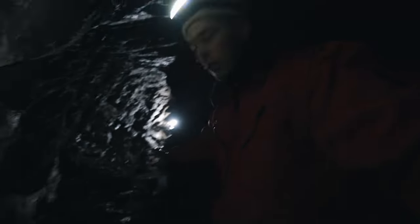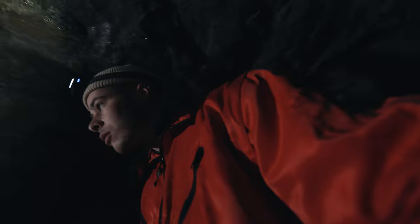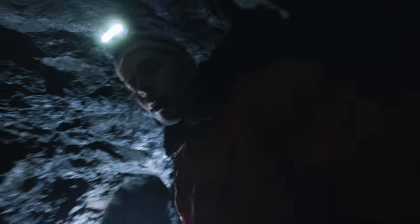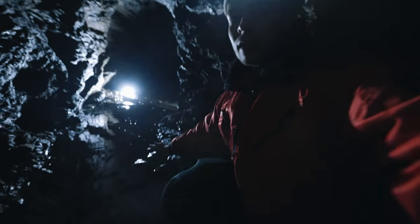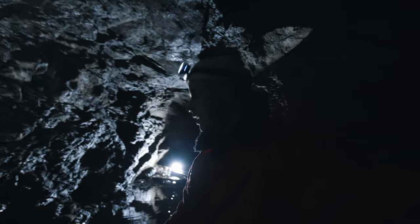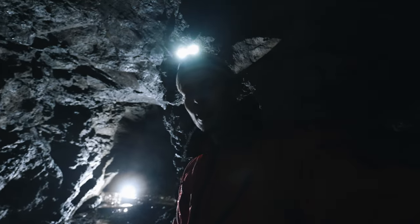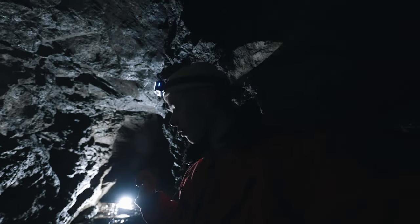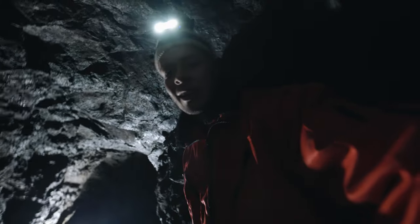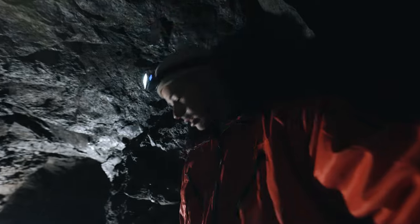Schaut mal, hier drin ist alles mit Wasser vollgelaufen – in diesem Gang jedenfalls der Boden. Das tropft hier überall von der Decke. Einfach alles mit Wasser voll. Das ist schon nicht cool. Ich würde mir so wünschen, dass diese Stollen hier noch ein bisschen größer wären. Aber dass wir das hier im Wald gefunden haben, ist trotzdem schon richtig, richtig nice.